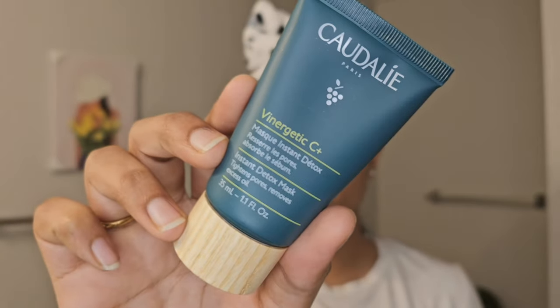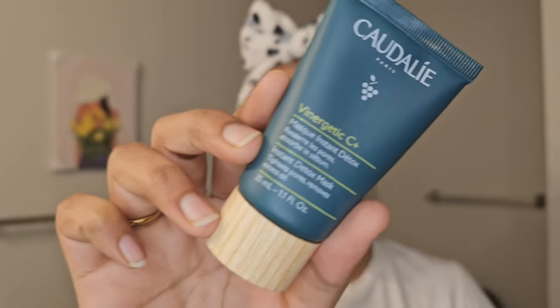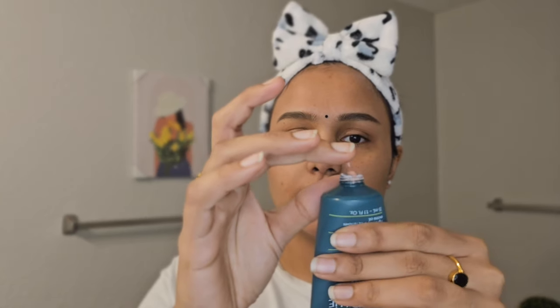So let's start with this. This is the packaging of the product and I really love this color combo — it looks so rich and also simple at the same time. This face mask is a pink color. Let's go ahead and try this.